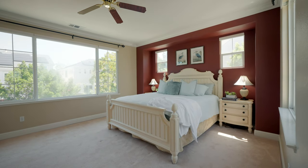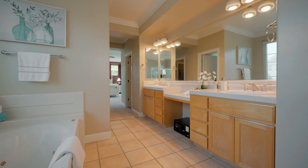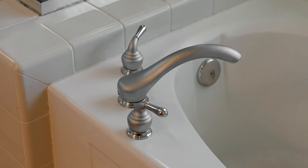The primary suite is a luxurious retreat, again with an abundance of natural light, two spacious walk-in closets, a full soaking tub, and double sinks. The laundry room is also located upstairs for your convenience.